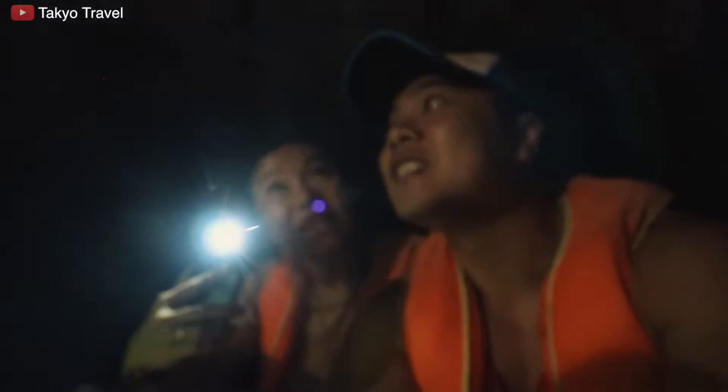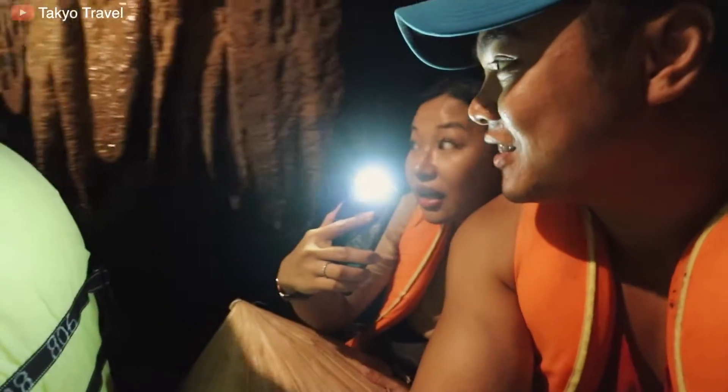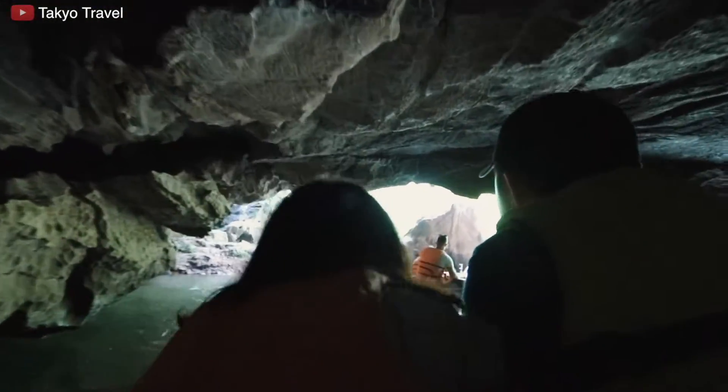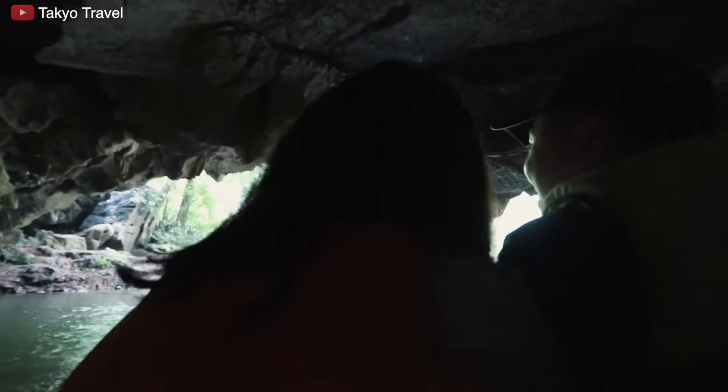Do you want to explain how those stalactites are created? It's basically calcium and water drops. You didn't have to do any morning yoga exercise — you do it here in the cave, ducking and stretching everything.